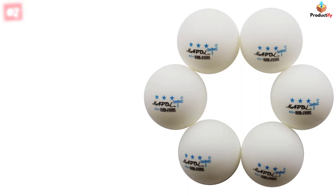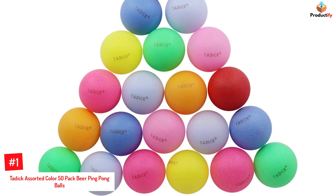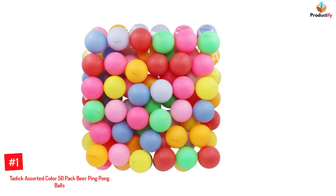Number 1: Tatek Assorted Color 50-pack Beer Ping-Pong Balls. Tatek's colorful ping pong balls come as a pack of 50 units. These beer ping pong balls are designed for recreational purposes and are made of washable plastic, making them easy to clean. The table tennis balls are made of PP material and have a diameter of 40 millimeters.